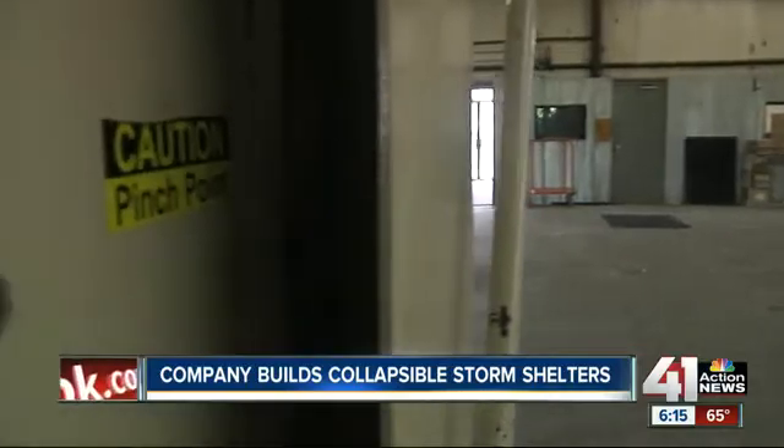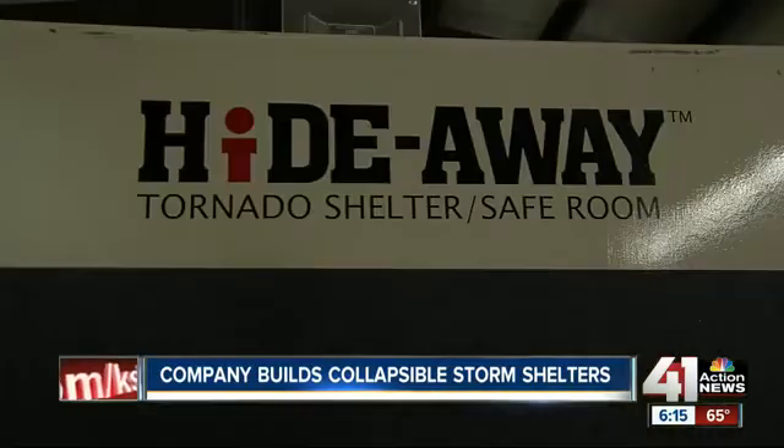After the deadly tornado in Oklahoma, waitlists are forming for the Hide-Away Shelter.